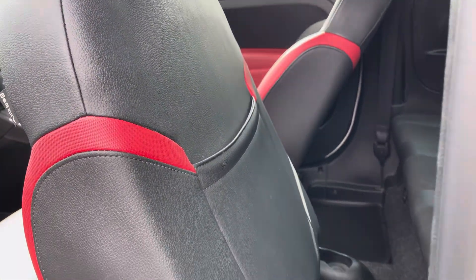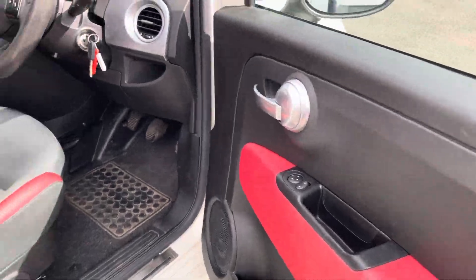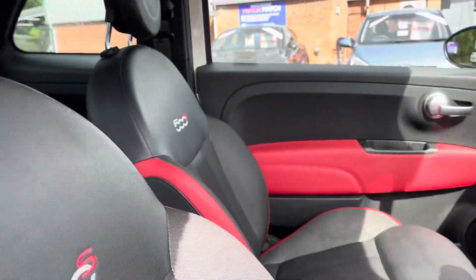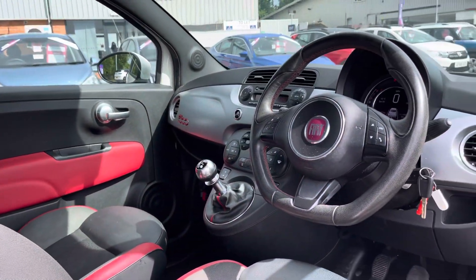You can see you do get a nice amount of storage on the back of your front seats, and that lovely red leather detailing on your interior door cards, as well as the 500S branding on your front seats, really makes the interior feel that much more dynamic.